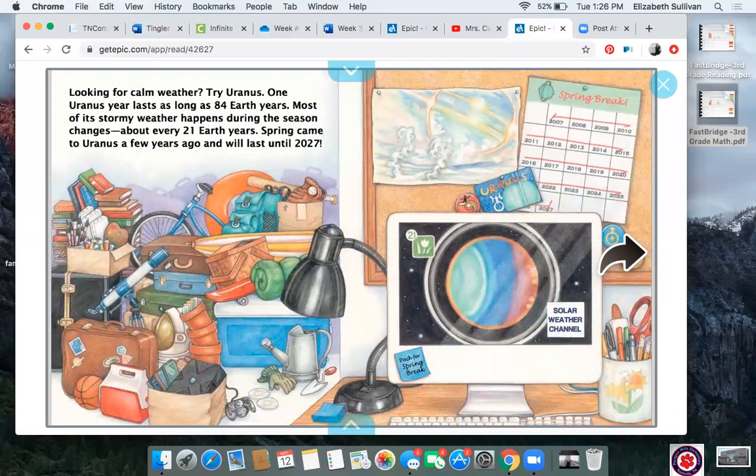Looking for calm weather? Try Uranus. One Uranus year lasts as long as 84 Earth years. Most of its stormy weather happens during the season changes about every 21 Earth years. Spring came to Uranus a few years ago and will last until 2027. Can you imagine having winter for 21 years or summer for 21 years? If you take a look at the illustration, I love looking at the colors of Uranus. What do you think makes the different colors that show on the planet? Maybe we can do some research later to find out why it's those beautiful rainbow colors.